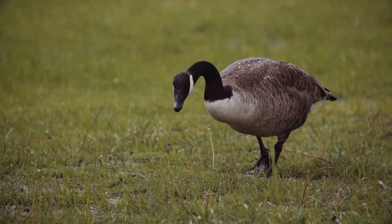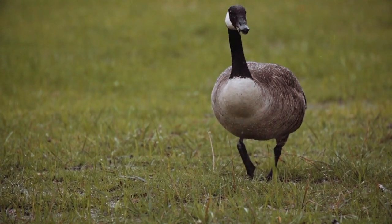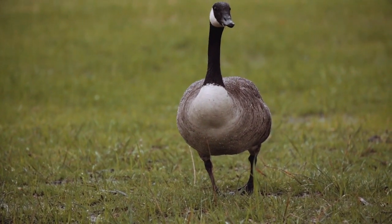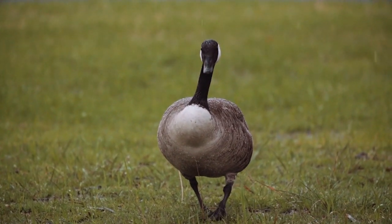Both males and females have similar plumage. Their bodies are brown-gray with white feathers under their tails. A black head and neck with bright white cheeks make them unmistakably identifiable.